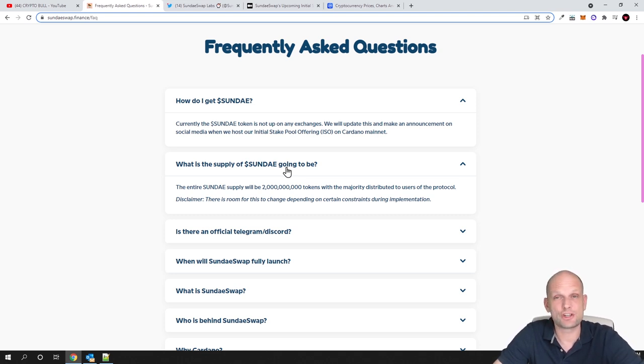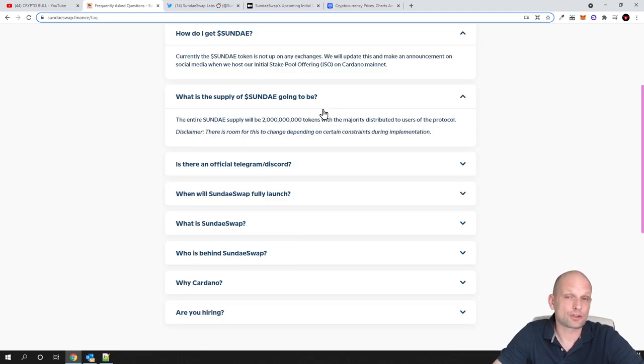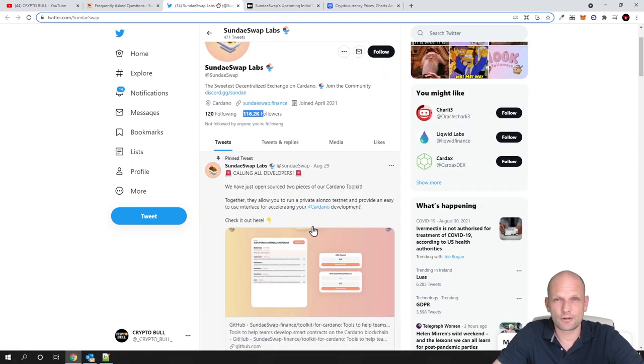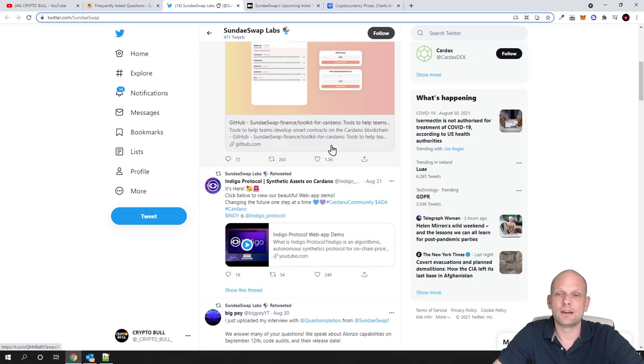They will also be released on exchanges, and probably in the future somewhere in Coinbase as well, if this cryptocurrency exchange gets big. We just need to see, wait, and follow their social media. If you go to their Twitter, you will notice there are already 116,000 people following Sundae Labs — 116,000 people are waiting for them to release the initial stake offering and when this cryptocurrency will go live.